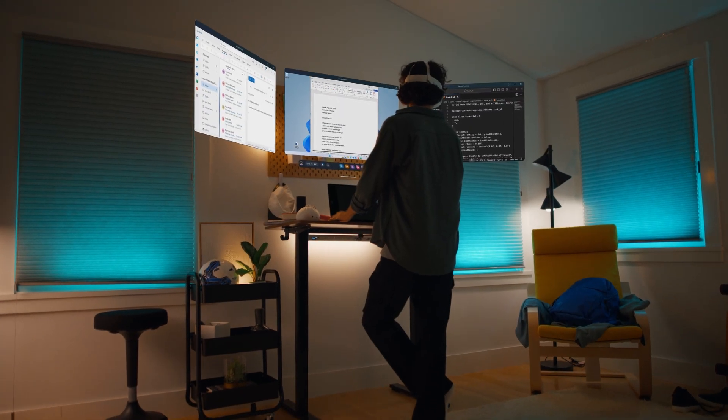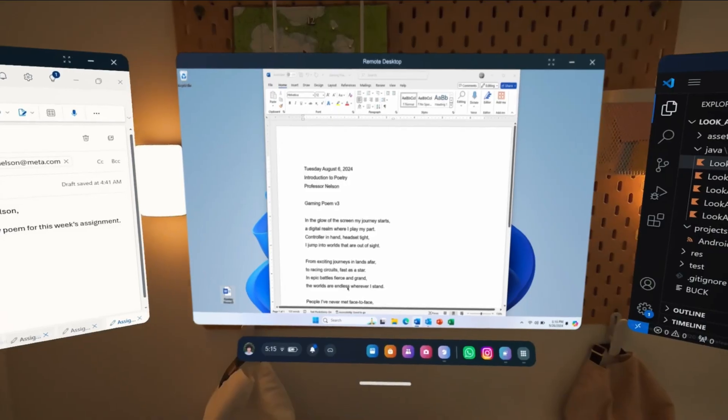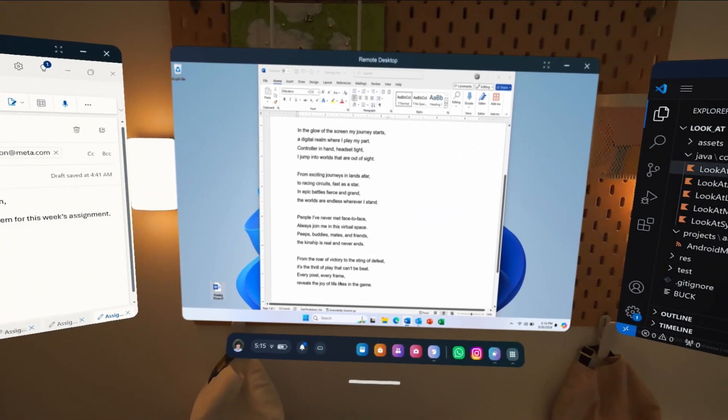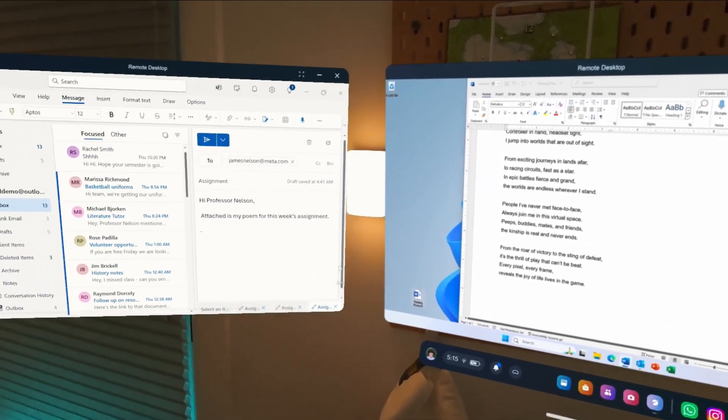Let's start by looking at how all of our 2D features work together to create a powerful multitasking setup. Whether you're working on a term paper, sending an email, or just finishing up some work, having a lot of desktop space helps you keep everything in view. With Remote Desktop, you can have the best multi-monitor setup wherever you are, with up to 3 high-quality movable panels, even if your physical computer only has one. We're also working with Microsoft to make it even easier to connect your MetaQuest to Windows 11 PCs — look for a preview coming later this year.